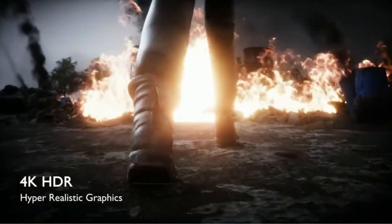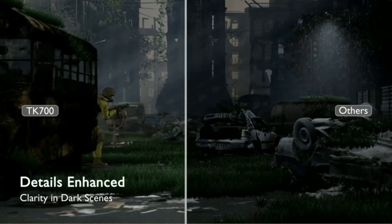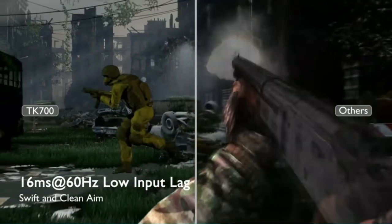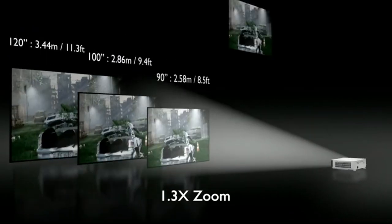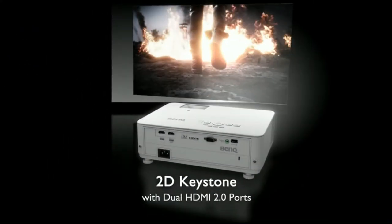The BenQ TK700 gives you sharp and vivid image quality, even in large rooms, up to 300 inches. You can share your game with friends using its built-in game mode, live stream it on Facebook and YouTube directly from your device, or connect with other gamers through Xbox Live or PSN networks.